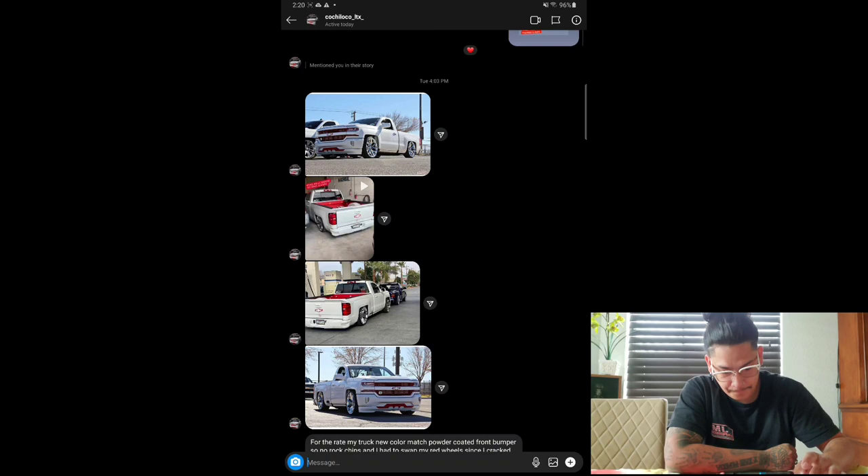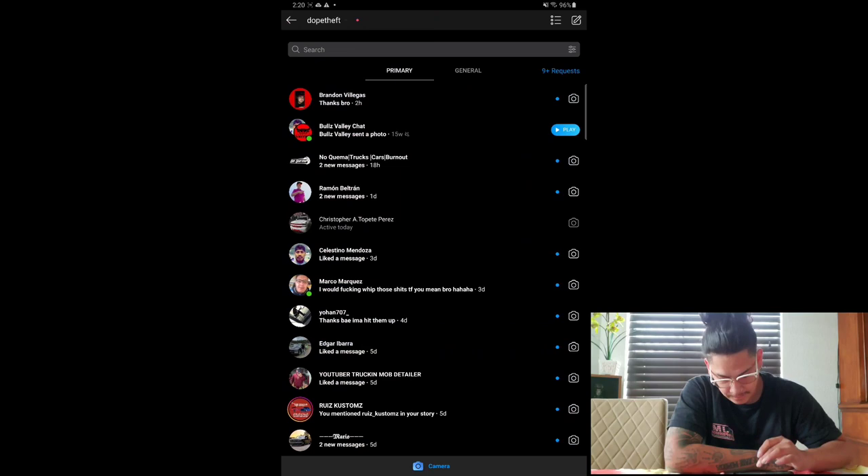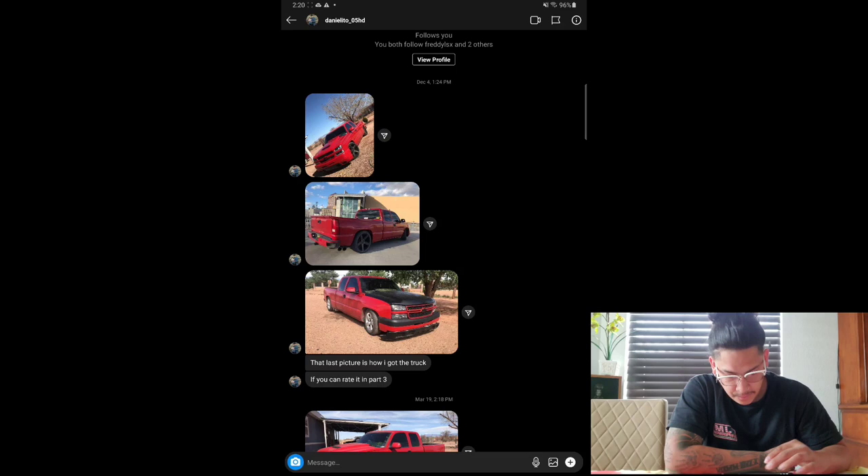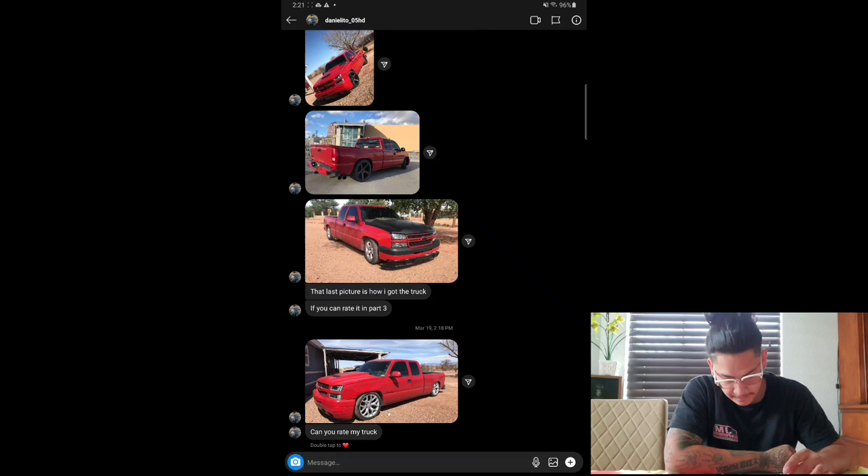We got Daniel. He says can you rate my truck for part three? So he sent me a little before picture and a little after. We've got an extended cab cat eye. Love the new build. The NBS rear bumper, clean little level drop, sick headlights. Definitely give this truck an eight — sick truck, bro.